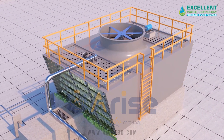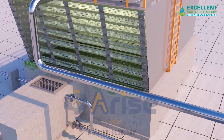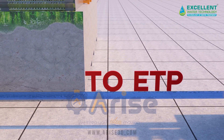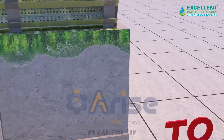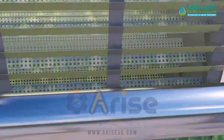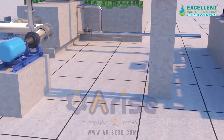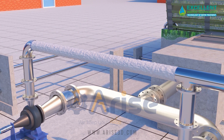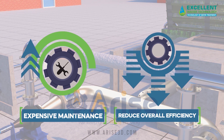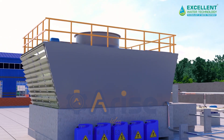Cooling towers contribute significantly to water wastage in both commercial and industrial settings, flushing large volumes of water frequently. If not properly maintained or treated, the consequences can be severe. Issues such as biofouling, scaling, and corrosion not only lead to water wastage but also damage the internal pipes and the entire cooling system, resulting in expensive maintenance and reduced overall efficiency.